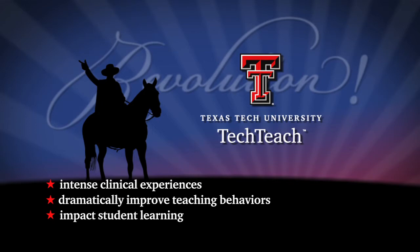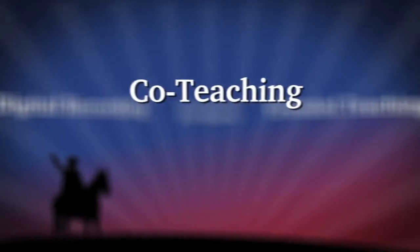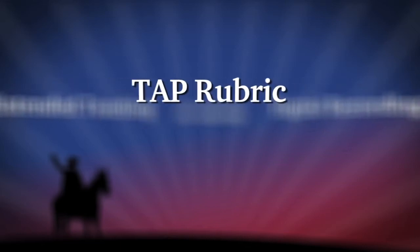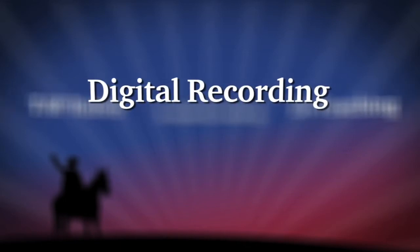There are four key features of TechTeach that set it apart from other programs: co-teaching with an exceptional mentor teacher, extended teaching time for a greater frequency of clinical experience, the utilization of the TAP rubric with clearly defined effective instructional behaviors, and digital recording of students to observe and improve instruction.